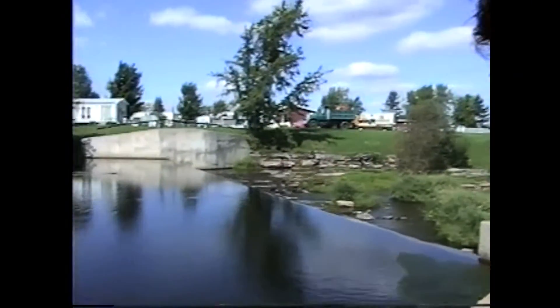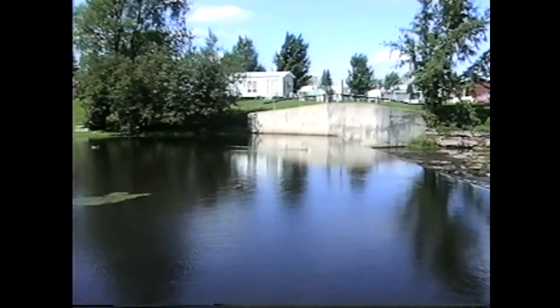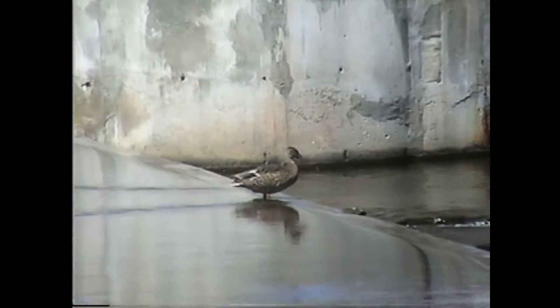Trout don't die after they spawn. The salmon will fight through water only three inches deep and go fighting upstream, fight the bear and fight the fishermen to go upstream to spawn.